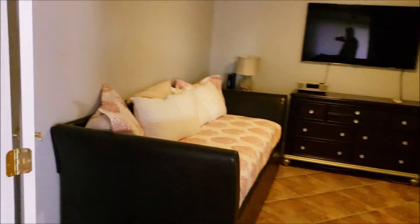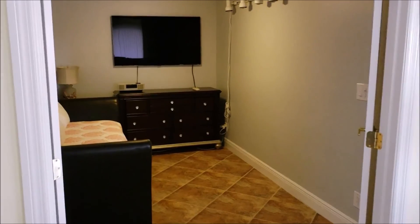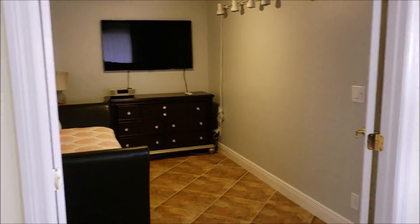This is the quote-unquote third bedroom. It's large enough, it's got the space, but no closet.